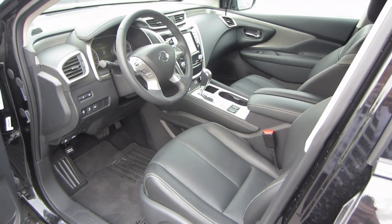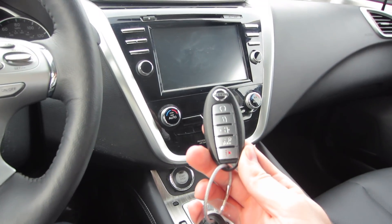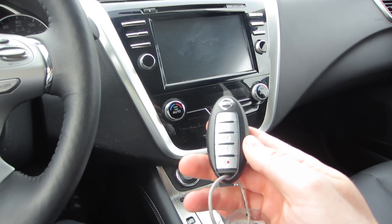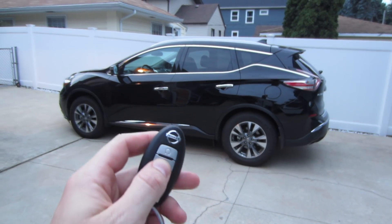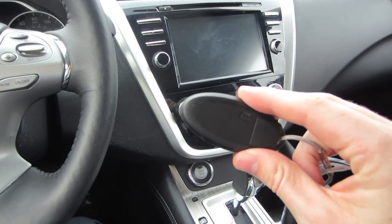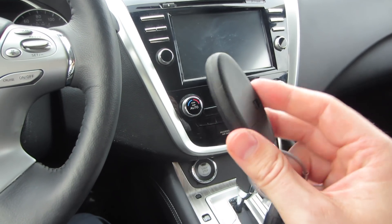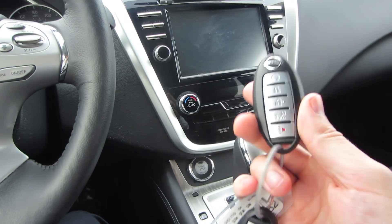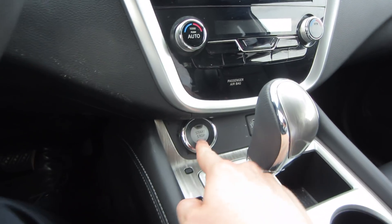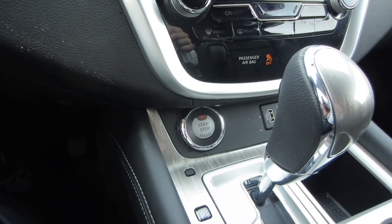Let's jump inside the vehicle so I can show you all the really interesting amenities that come with the Nissan Murano. Here's the key fob — it's a Nissan standard key with five buttons on the front: remote start, lock, unlock, a hatch release, and a panic button. Nothing on the back. It feels like it's built out of nice quality materials. And because you have a key fob, it's a push button start, located down here on the dash — just a small circular button.